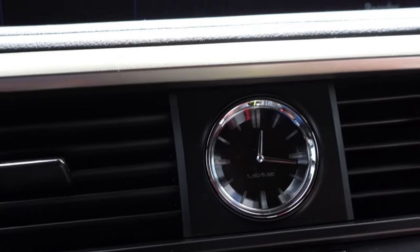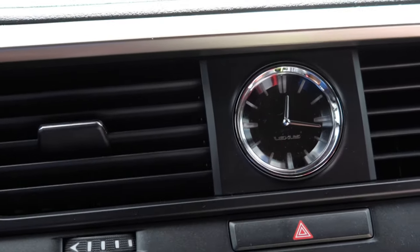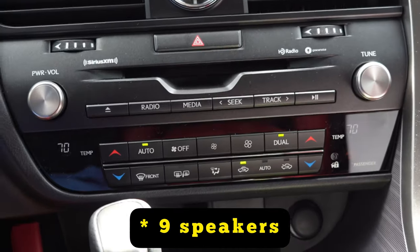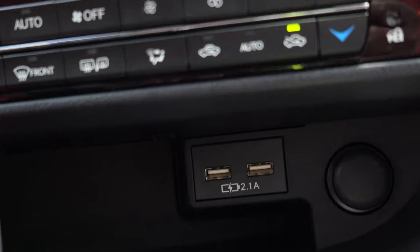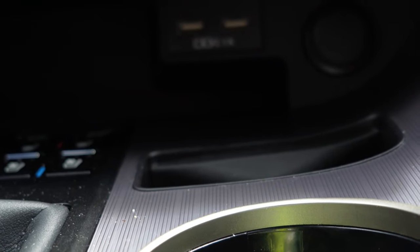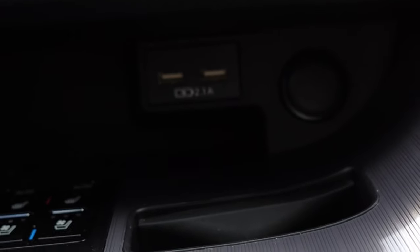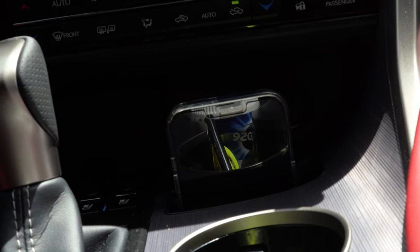Lexus has been doing that design for a while and I think they should just keep it — it just looks good. The radio has eight speakers and sounds really good. It also has two USB ports in the front and a 12-volt power outlet. There's a little cubby hole for your phone — if you're using wireless Apple CarPlay you can just place your phone there. A phone like an iPhone Pro Max should fit in perfectly.